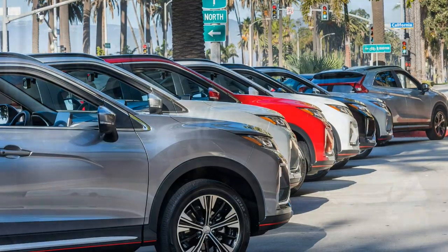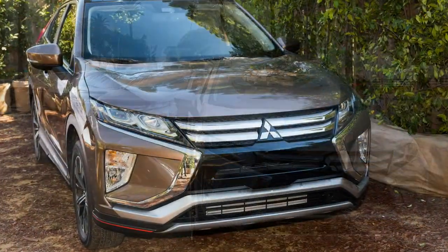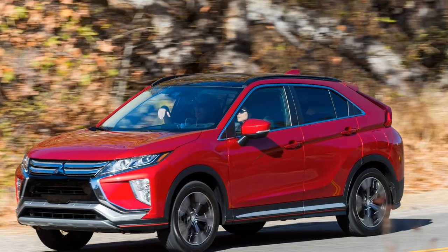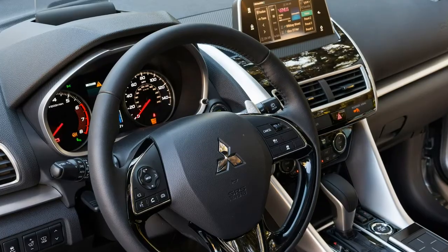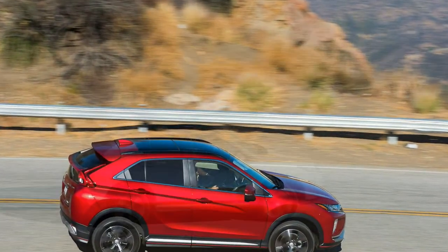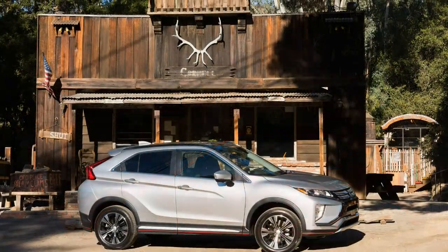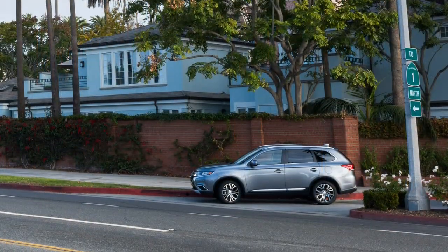Mitsubishi offers four trim levels of its latest crossover offering. Wedged between the more expensive Outlander and slightly smaller Outlander Sport, the front-drive Eclipse Cross S starts at $24,235. All-wheel drive is standard on the SE and SEL trim levels. Our SEL tester with the Touring package came with the panorama sunroof, every safety feature under the sun like Adaptive Cruise Control and Blind Spot Assist, and a sticker of $31,335.